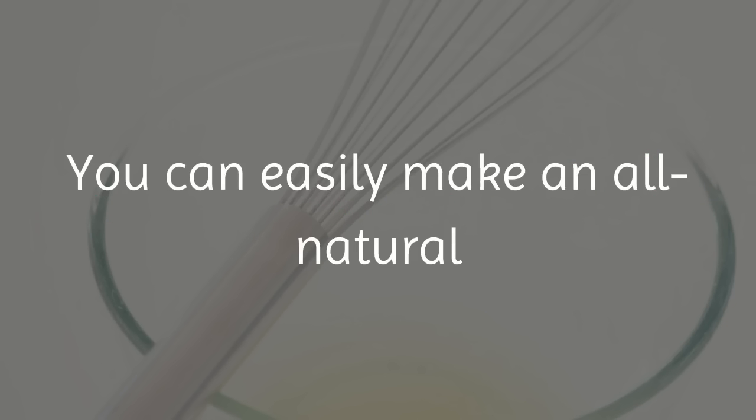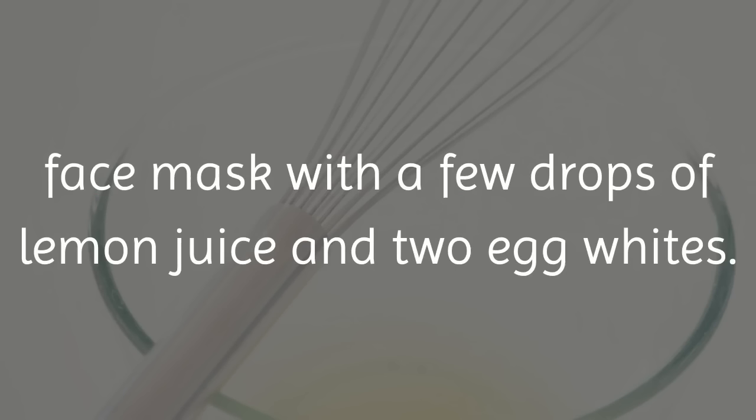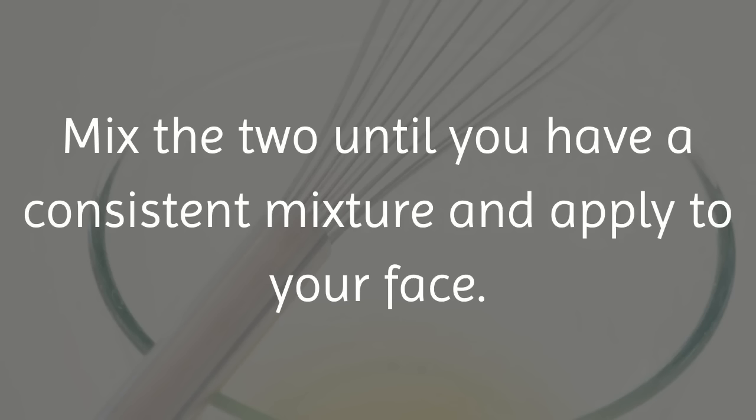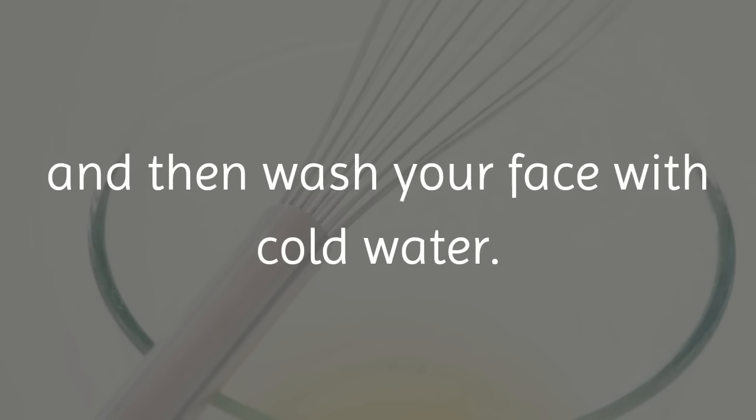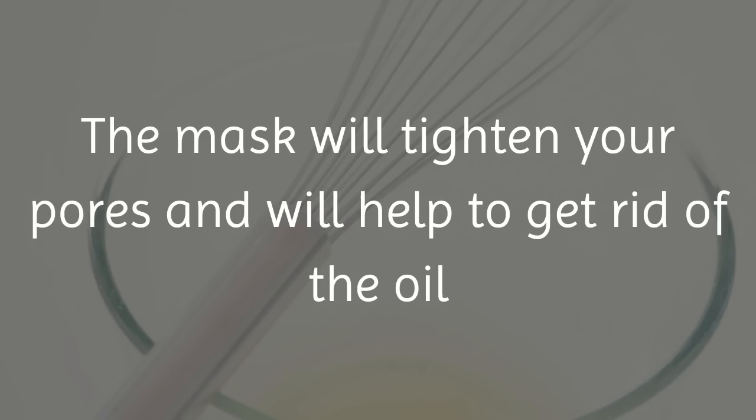2. Lemon Juice and Egg Whites. You can easily make an all-natural face mask with a few drops of lemon juice and 2 egg whites. Mix the two until you have a consistent mixture and apply to your face. Let it stay on your face until you feel it dry for a couple of minutes, and then wash your face with cold water. The mask will tighten your pores and will help to get rid of the oil and dead skin on your face.